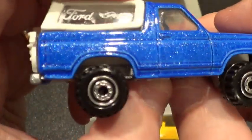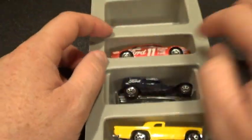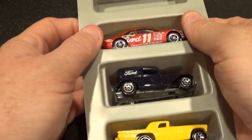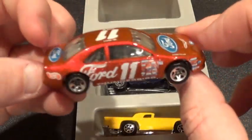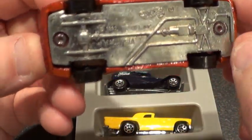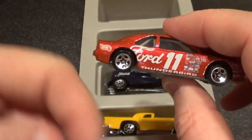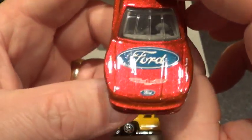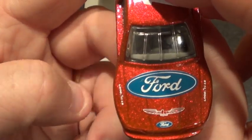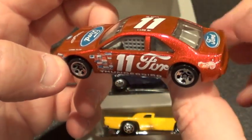It's got those construction-type wheels on it — forget what they call them. Next we have the Ford Thunderbird. Let me see if it says so anywhere... yeah, there it is, the Thunderbird right there on the side.